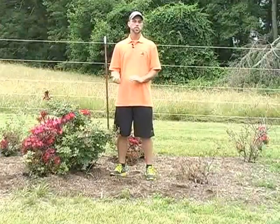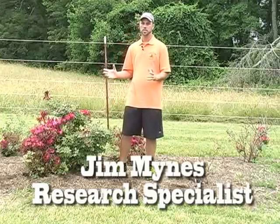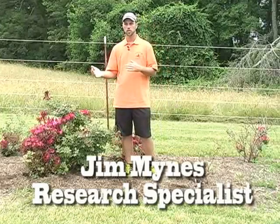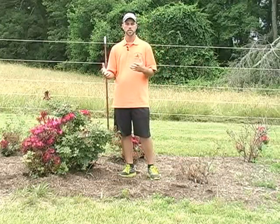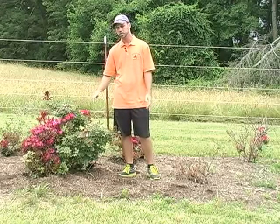Hello, I'm Jim Mines, I'm a research specialist at the University of Tennessee and we're going to talk about rose rosette virus today, which is a disease of roses that has become a lot more common these days in commercial plantings and home plantings of knockout roses in particular.